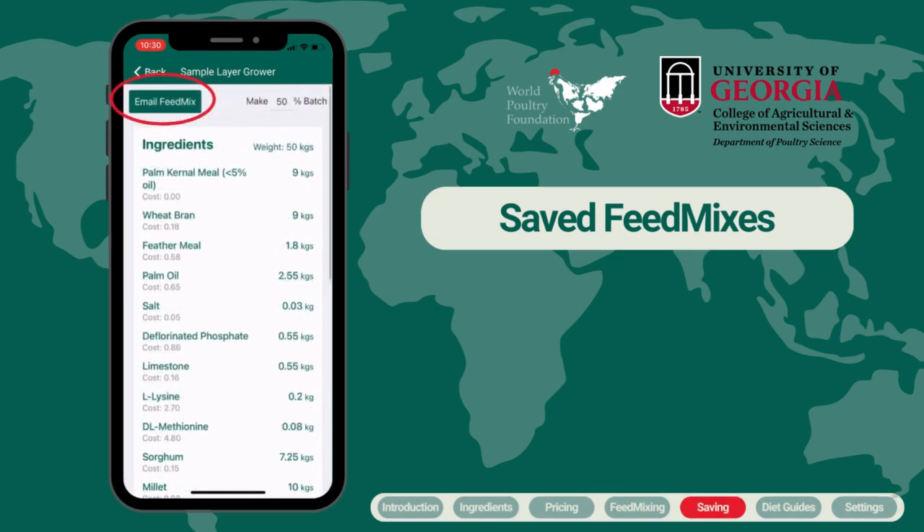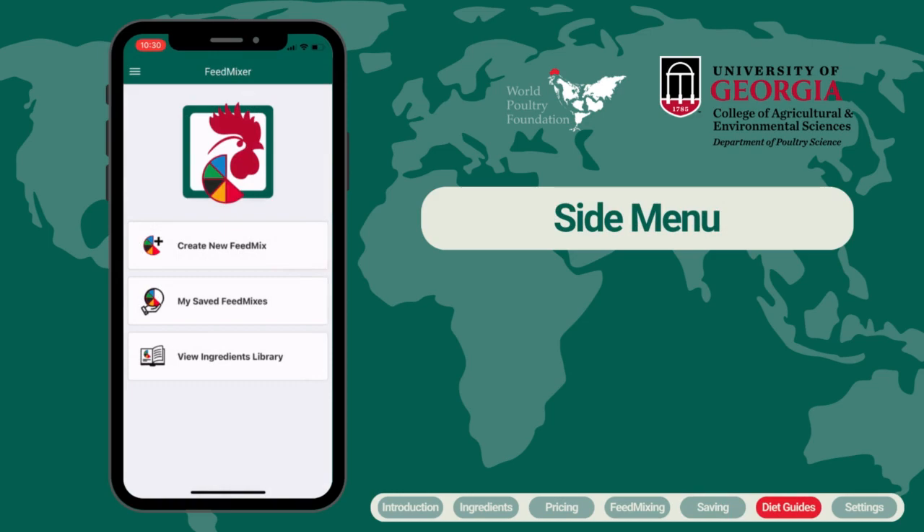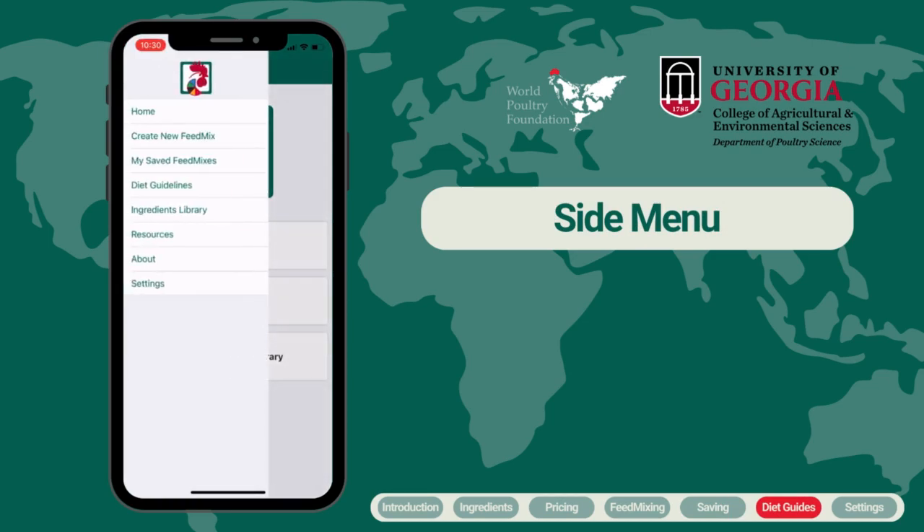You also have the option to share the formulation over email. In the sidebar menu of the app, there are several options: you can navigate to create your own feed mix, view your saved feed mixes, and view the ingredients library.